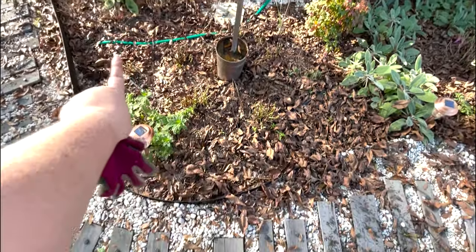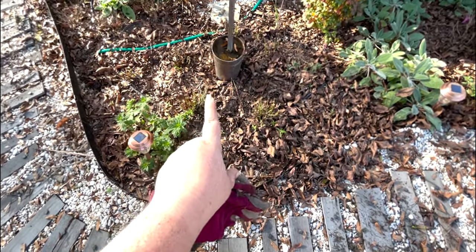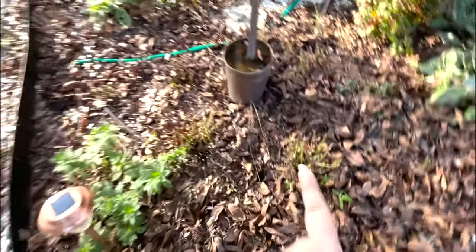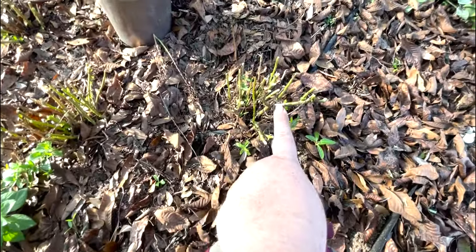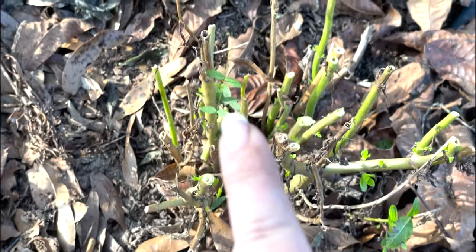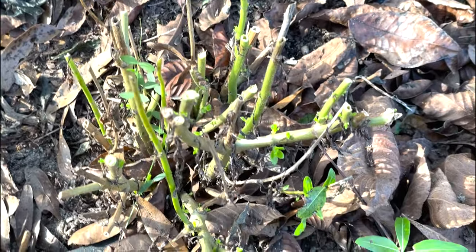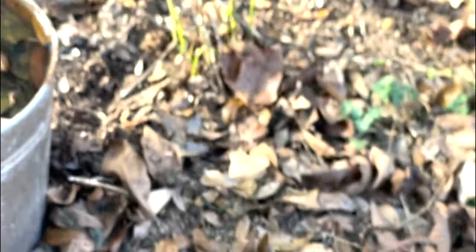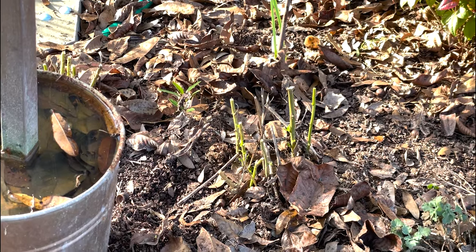Anything that was truly dead, like these angelonia — they are technically annuals but in my zone they come back, so it's nice living in the heat sometimes. You can see on the plant here, anywhere there were buds, we just cut right above those buds. One's down here with not quite as many buds, but again we just cut right above those green buds.